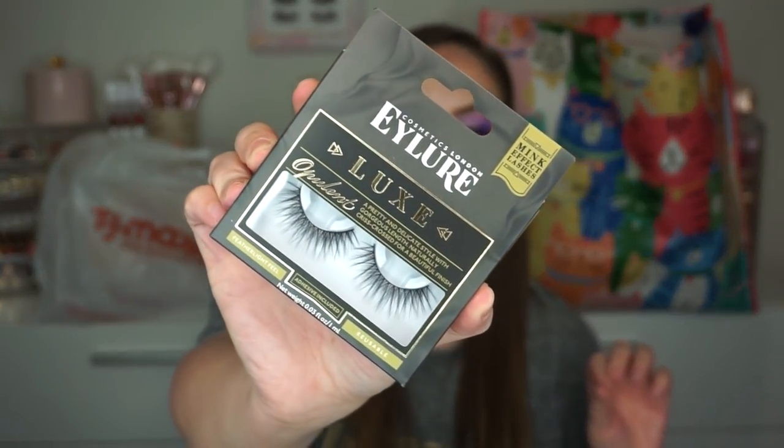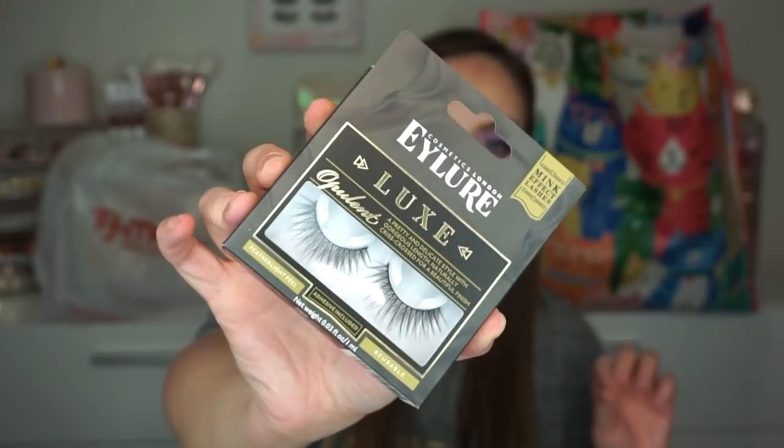I got the Eyelure Luxe Opulent Lashes — they're mink effect, but not real mink. I thought these were cute because they have a lot of crossover in them, so I feel like it could look really wispy. I just think they're cute.